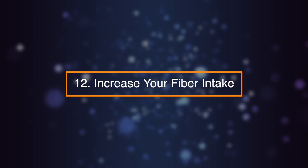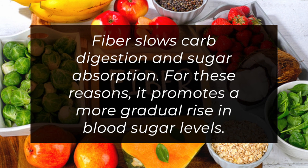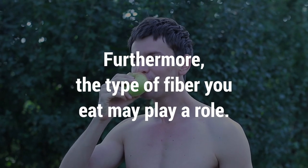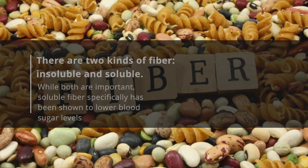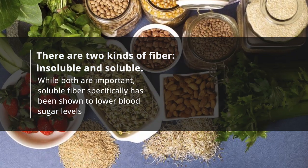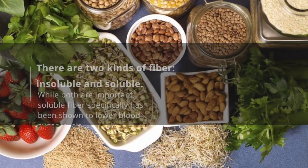Number twelve: increase your fiber intake. Fiber slows carb digestion and sugar absorption, promoting a more gradual rise in blood sugar levels. The type of fiber you eat may also play a role. There are two kinds of fiber: insoluble and soluble. While both are important, soluble fiber specifically has been shown to lower blood sugar levels.